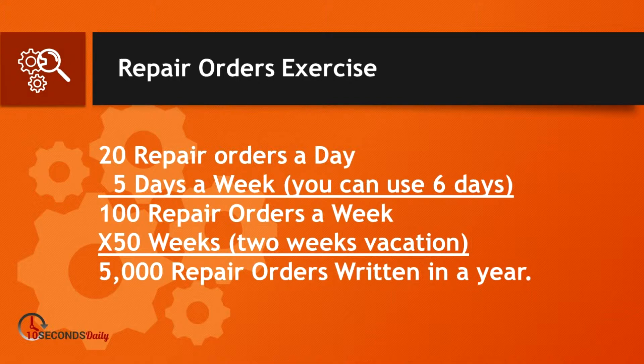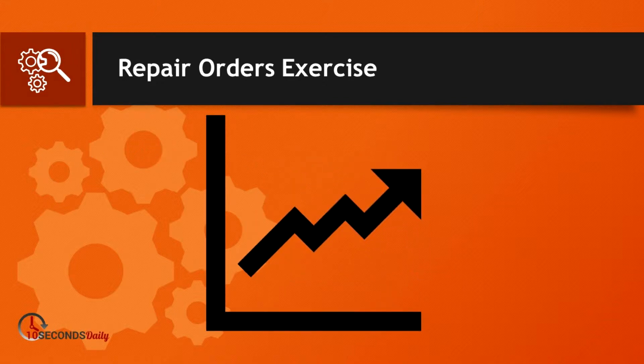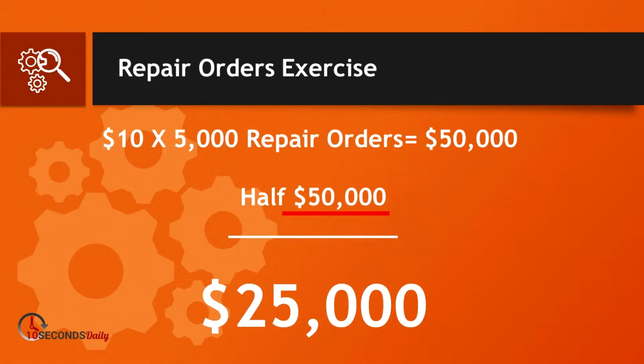What if you offered every customer the opportunity to get new Wiper Blades? Remember, Wiper Blades are made to wear out after six months regardless of your climate or weather conditions. Ask: last time it rained, did you get streaks on your windshield? If they say yes, you have that opportunity to move the needle. But does that add anything to the bottom line? Dealerships gross between seven and twelve dollars per set of Wiper Blades sold. So let's use ten dollars as an average. Ten dollars times the 5,000 repair orders equals $50,000.